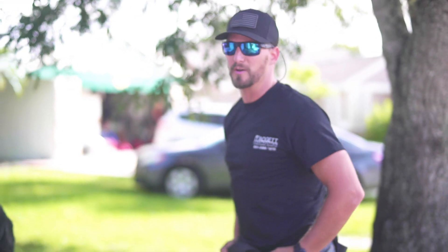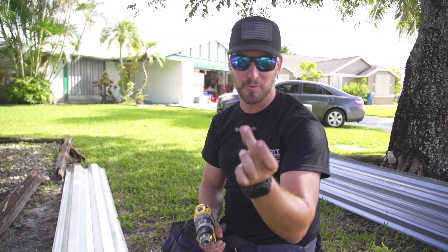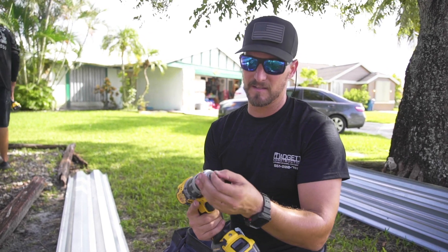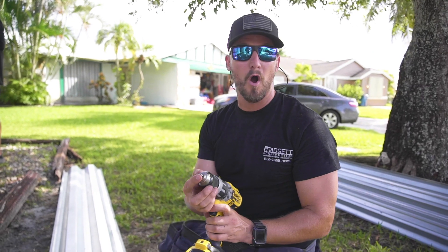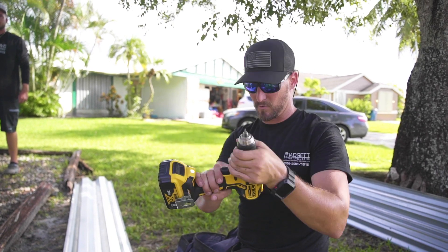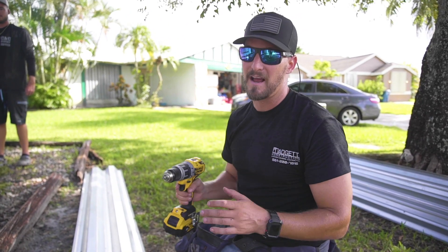I took a screw and put it inside my drill — you can't do this with an impact, but you can with a standard drill. I tightened it down and made a little drill bit so we can pre-drill the metal. Since we have the wrong screws for the hurricane shutters — we need something with a big washer on the end — we made a drill bit using the screw. Now we can pre-drill the panel to have a tiny hole that these little screws will grab on. A lot of the time we're just MacGyvering stuff in the field.